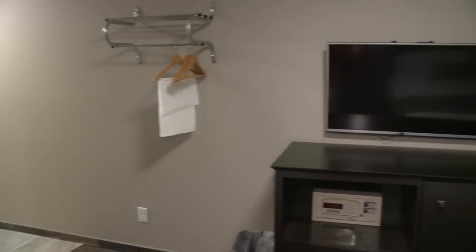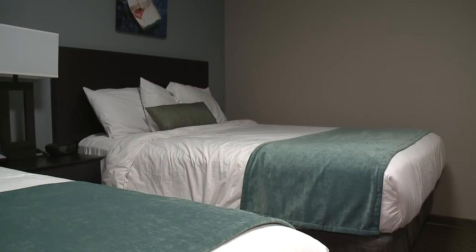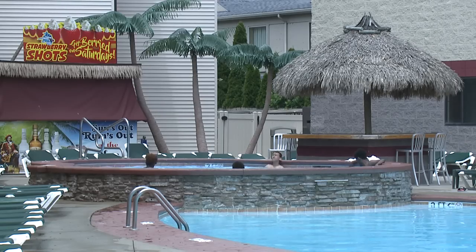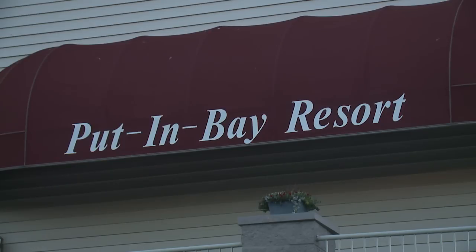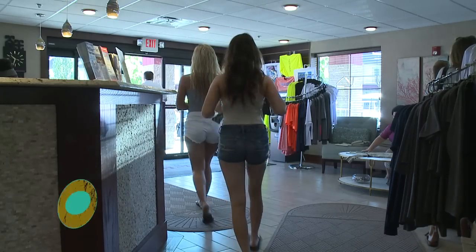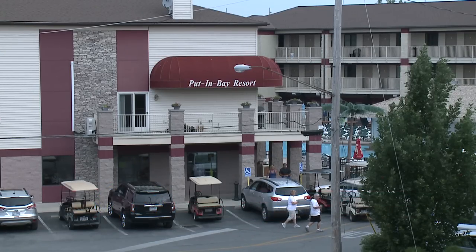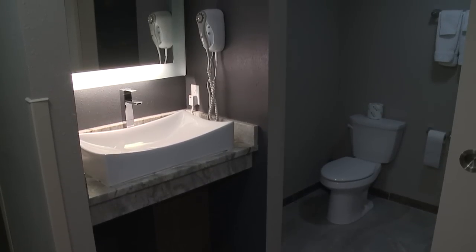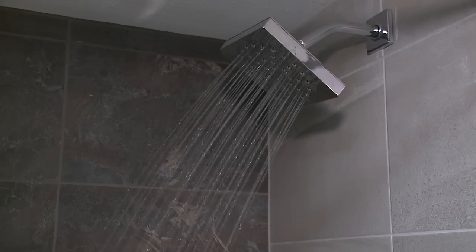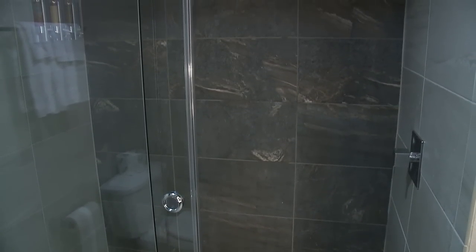Put-in-Bay Resort is the only property on the island with on-site conference facilities. Conference rooms are located within the guest rooms of the property, so if someone needs to step away during a meeting to make a phone call or check email, they're right on site. Room amenities include ironing boards, in-room safes, blow dryers, soap and shampoo dispensers. They offer a continental breakfast every day except Saturday, and Saturday features an upgraded breakfast with hot items.